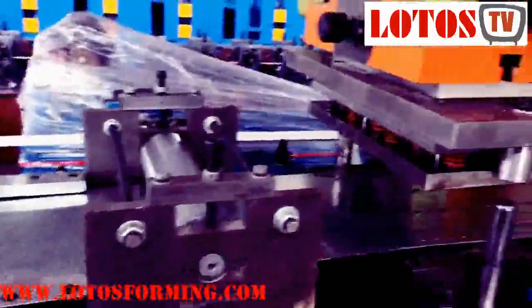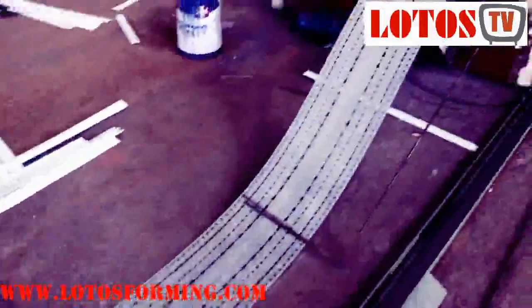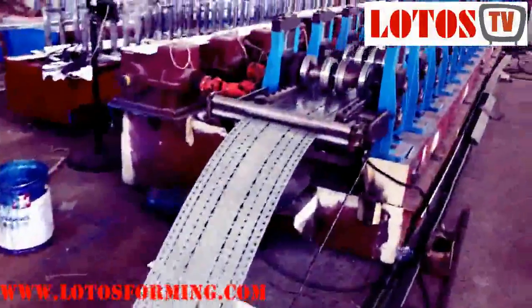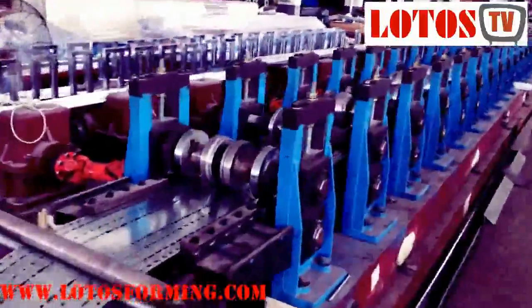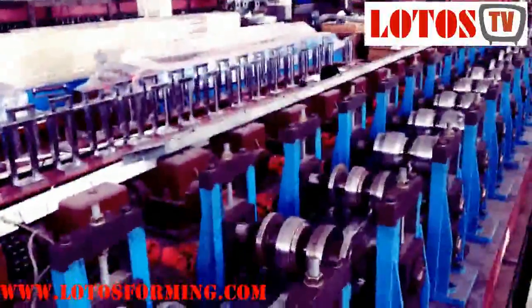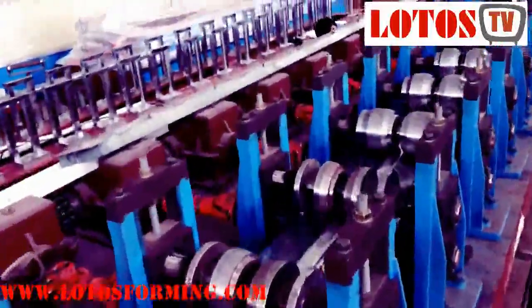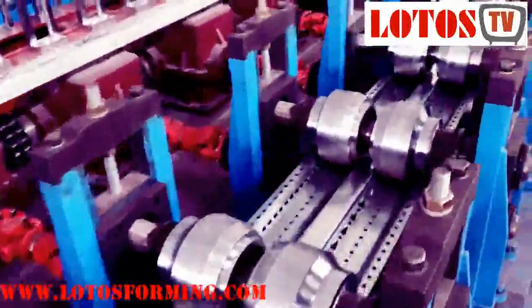Accessories to pallet racking systems include row spacers, connecting upright frames for stronger structure, U-shape post protectors, L-shape post protectors, frame barriers, and more. The uprights are made from roll formed steel — coils or sheets are run through a machine that kinks and rolls the material into the final structural shape. It is less expensive than structural steel.